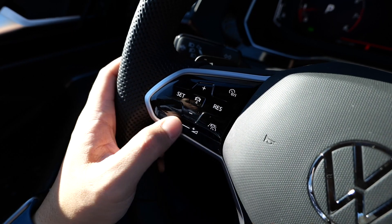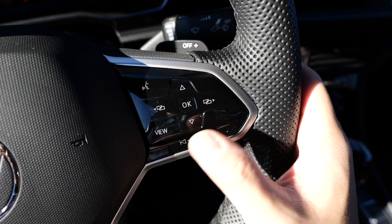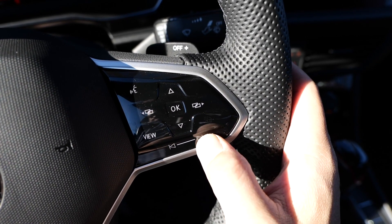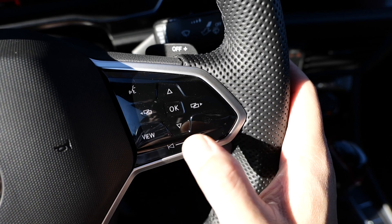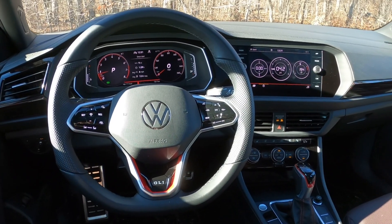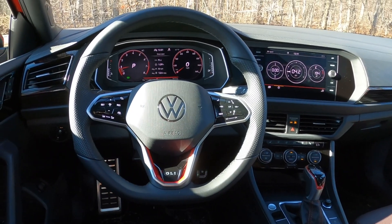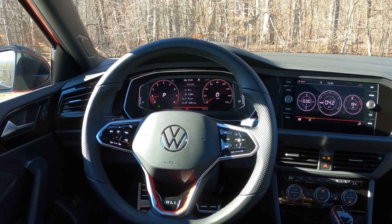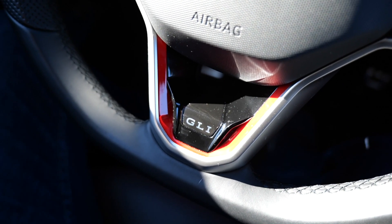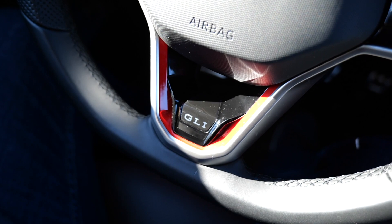I also don't like how the volume and track control buttons behave differently than the rest of the panel, because these can also act as a slider. So you can unintentionally change things if you happen to graze the surface. As for the rest of the steering wheel, this is the new steering wheel design for 2022, and the GLI trim has the red highlight to remind you that this is the fast version.